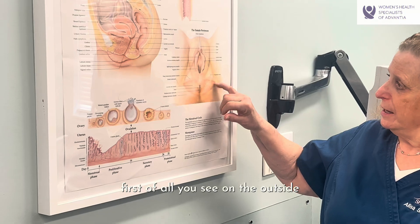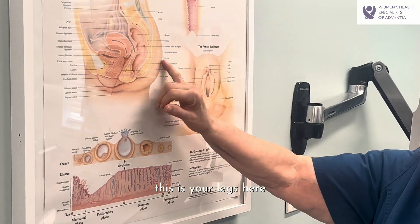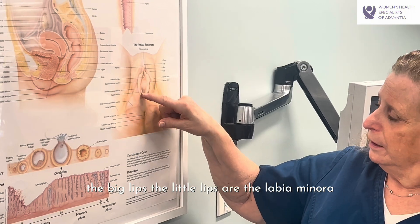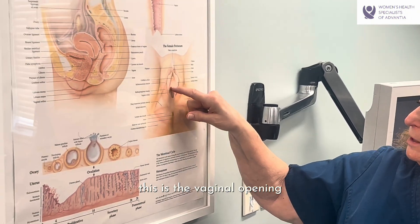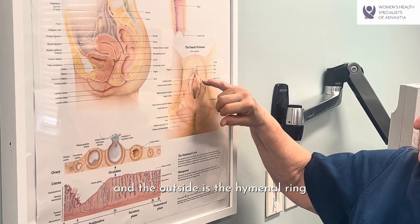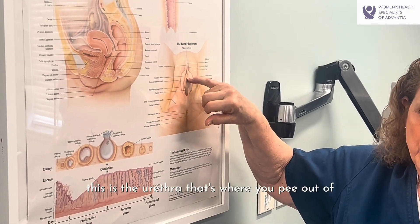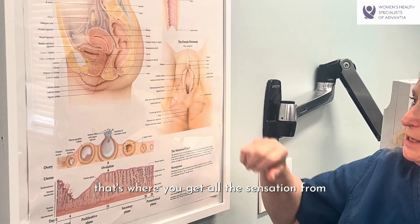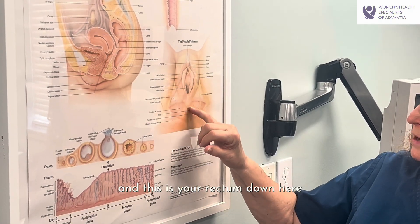First of all, what you see on the outside — this is your legs here, the vulva. These are the labia majora, the big lips. The little lips are the labia minora. This is the vaginal opening and the outside is the hymenal ring. This is the urethra — that's where you pee out of. And this is the clitoris — that's where you get all the sensation from. And this is your rectum down here.